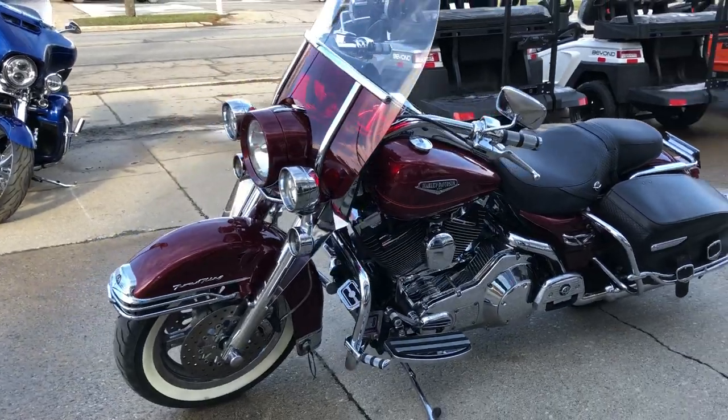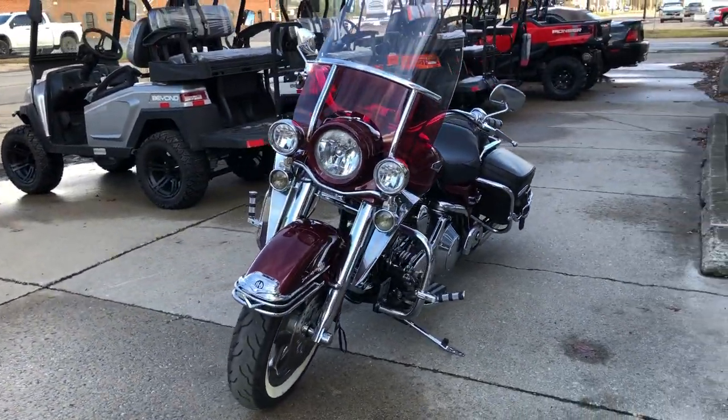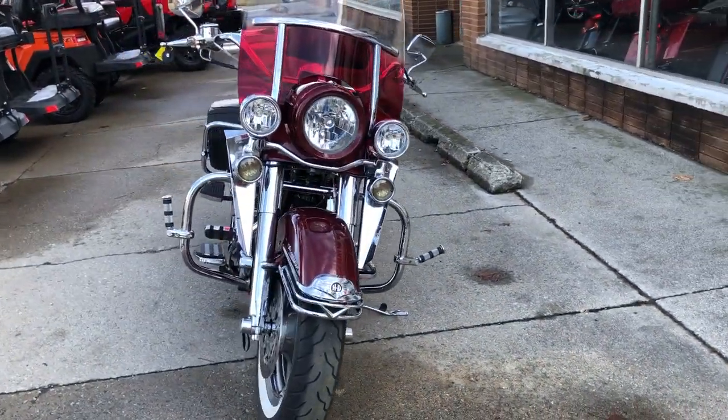It is clean. Pictures don't do this bike justice — you've got to see this one live and in person. It's a must-see. Runs strong, everything works, needs nothing.